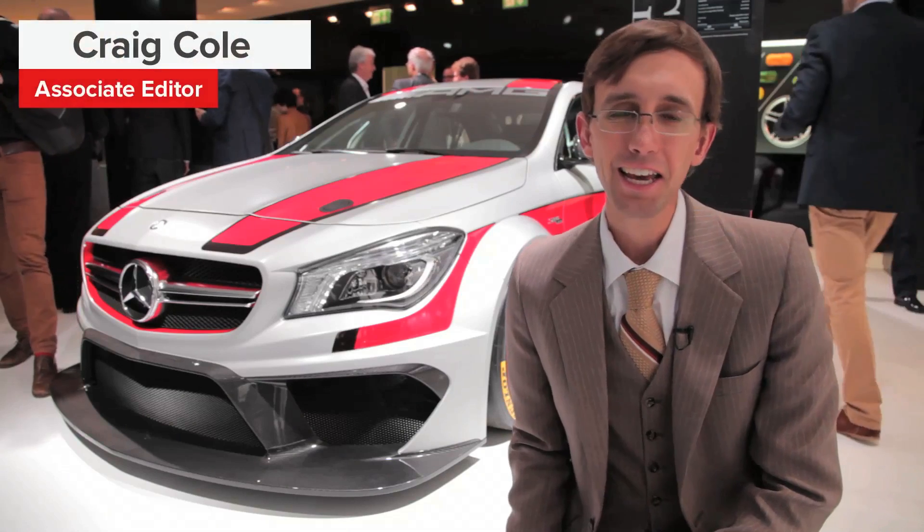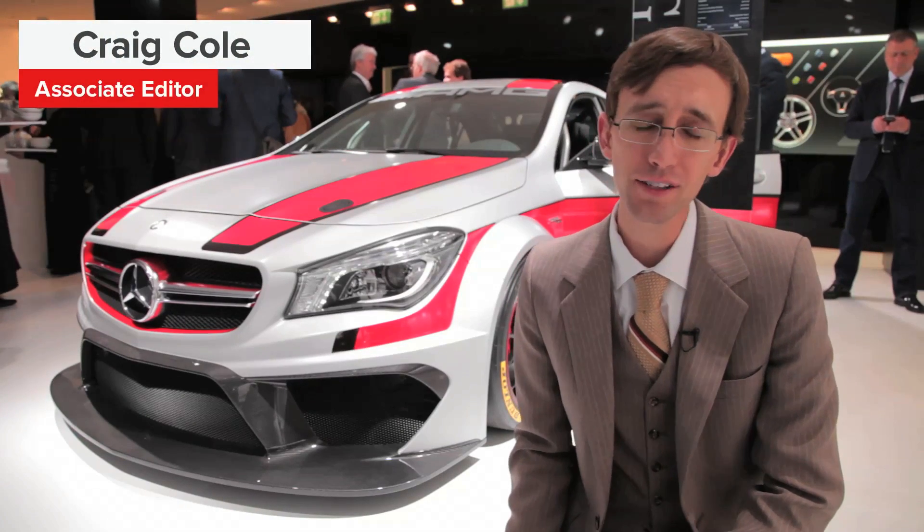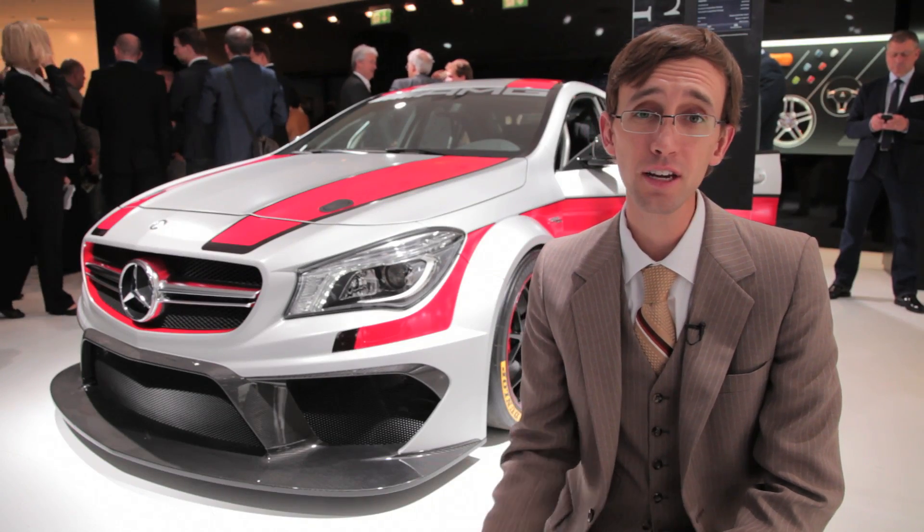The Mercedes-Benz CLA class is one of the most controversial and arguably exciting products to come from the Stuttgart-based automaker in years.